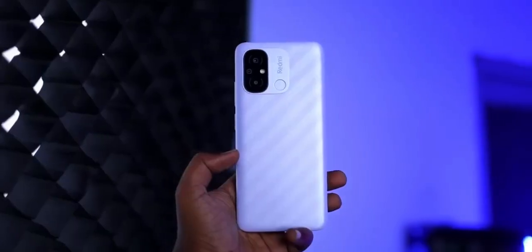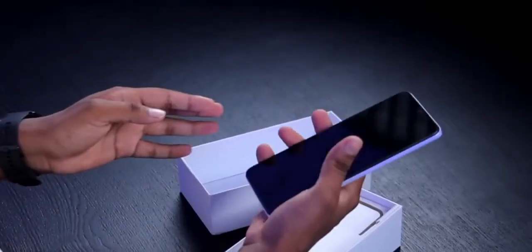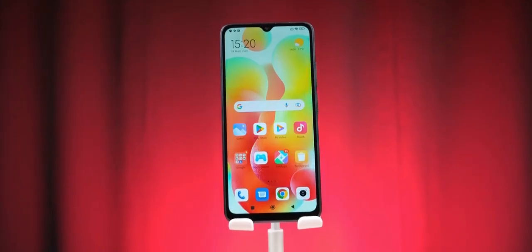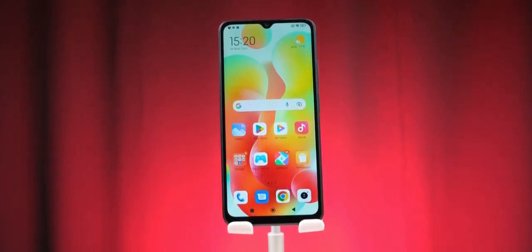Redmi 12C. If you want to buy a Redmi device, you can buy a Redmi 12C. If you want to buy a phone for a price, you can buy this phone.